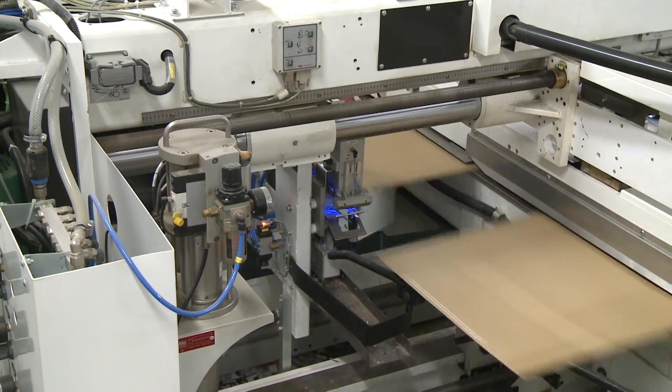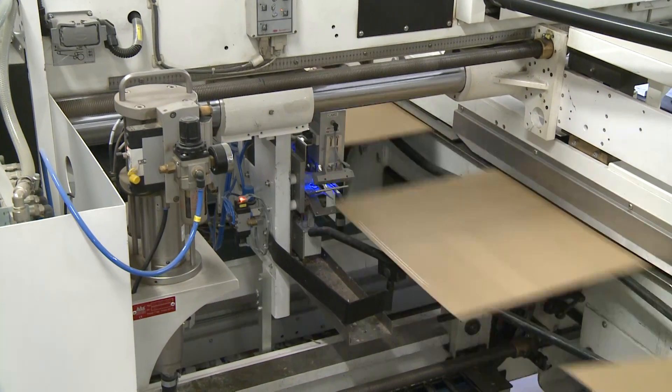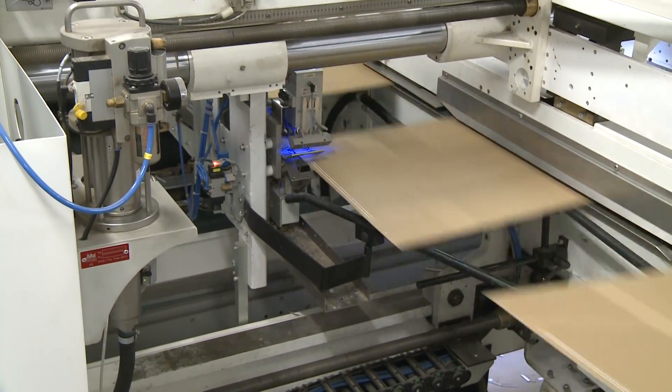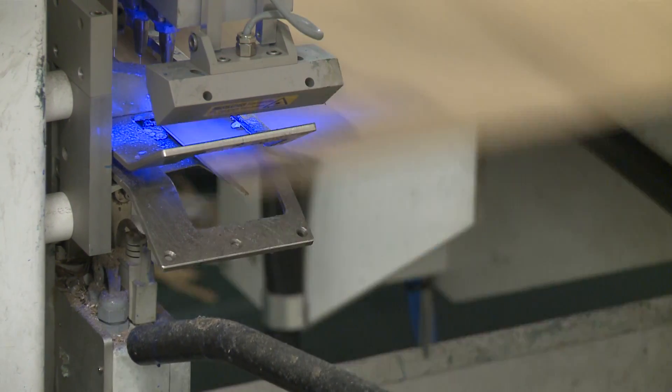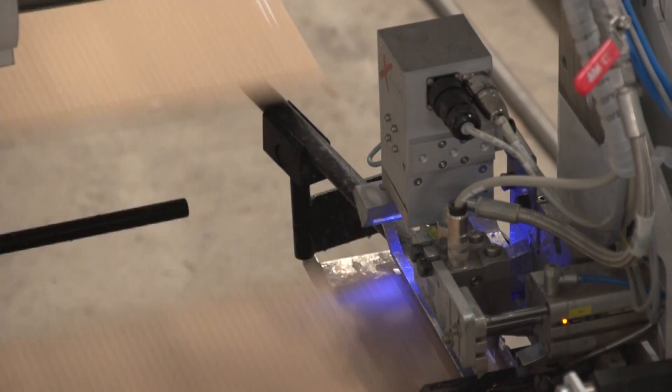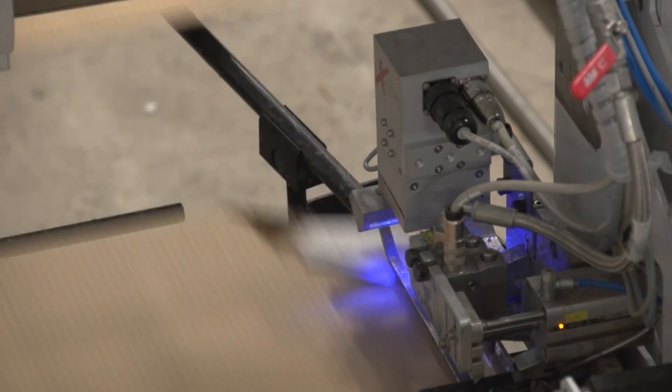The non-contact Bauma HHS glue application system can be equipped with optical monitoring, sensor, or X-Cam camera. Perfect and precise gluing application is achieved due to fast-acting electric guns.